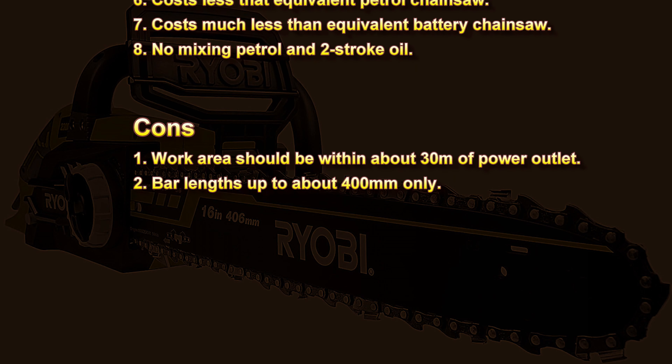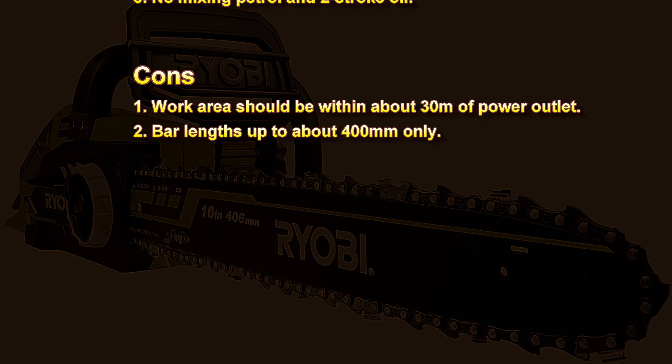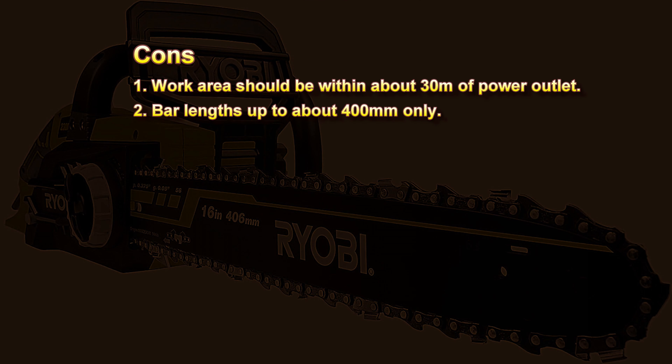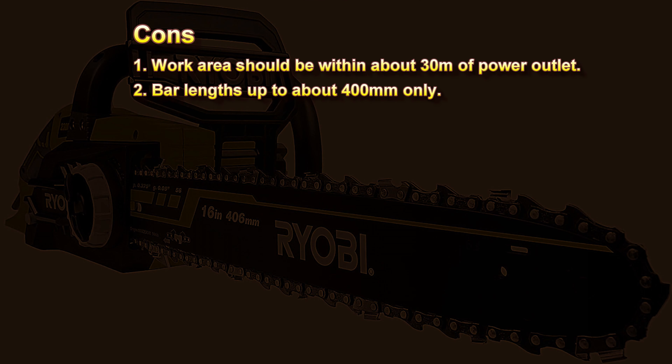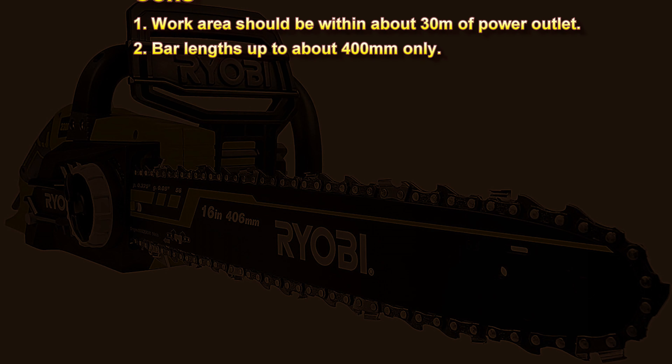Now for the cons — and there are only two. Number one: the work area should be within about thirty metres or a hundred feet of a power outlet. Number two: electric chainsaw bar lengths come in up to about four hundred millimetres only — that's about sixteen inches.